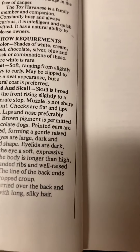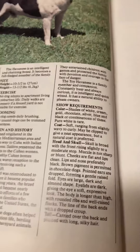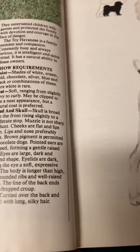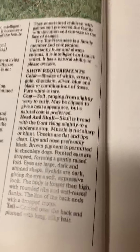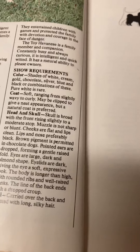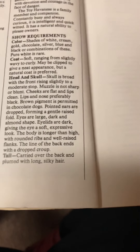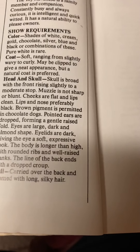Show requirements — color: shades of white, cream, gold, chocolate, silver, blue, black, or combination of these. Pure white is rare. Coat: soft, ranging from slightly wavy to curly. May be clipped to give a neat appearance, but natural coat is preferred. Head and skull: skull is broad with the front rising slightly to a moderate stop. Muzzle is not sharp or blunt. Cheeks are flat and lips clean. Lips and nose preferably black. Brown pigment is permitted in chocolate dogs. Pointed ears are dropped, forming a gentle raised fold.